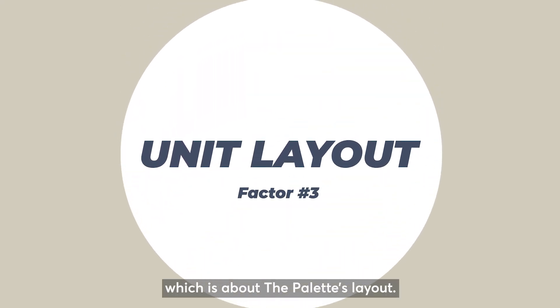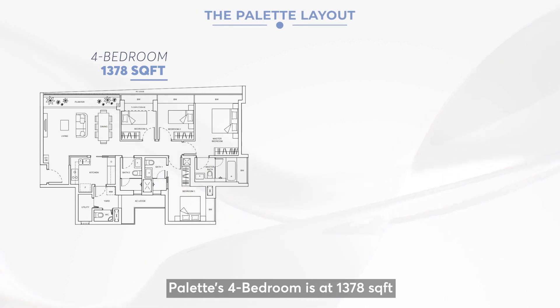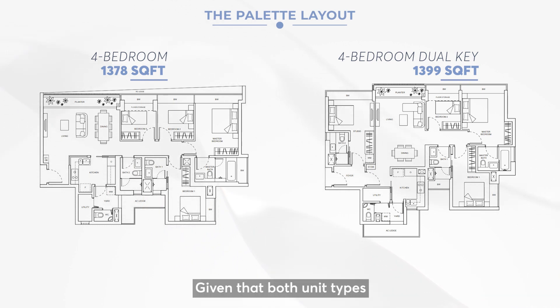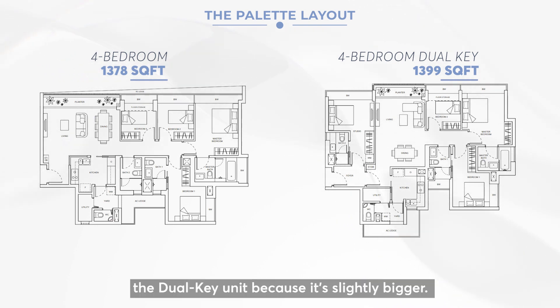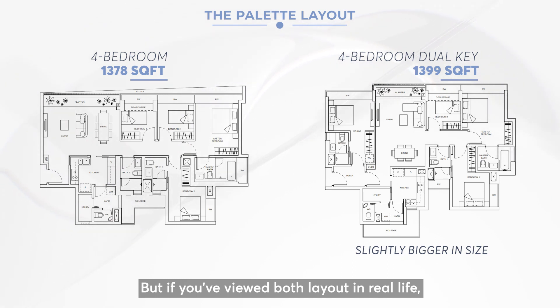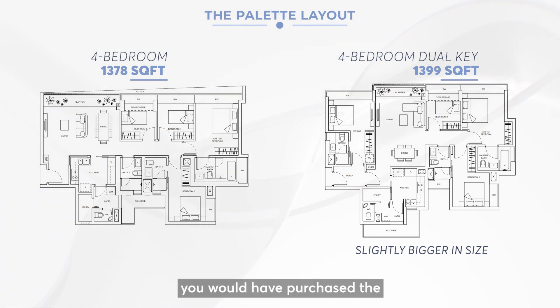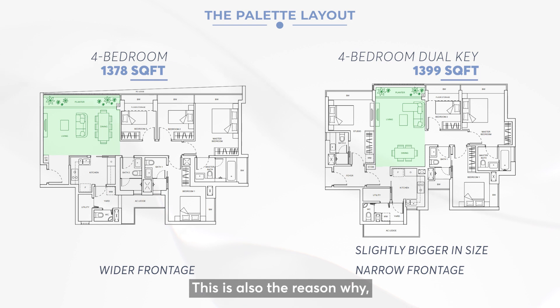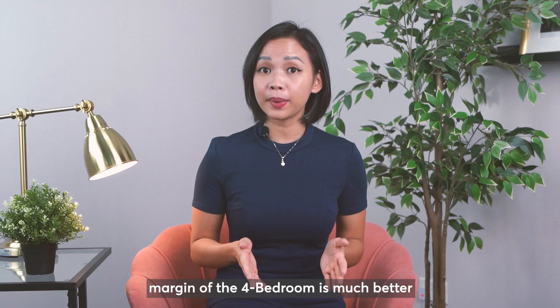Now onto the third factor: The Palette's layout. The 4 bedroom unit is at 1,378 square feet, whereas the 4 bedroom dual key is at 1,399 square feet. Given that both unit types cost about the same, you would likely purchase the dual key since it's slightly bigger. But if you've viewed both layouts in real life, you would have purchased the 4 bedroom instead, because the living room has a wider frontage. This is also why the margin of the 4 bedroom is much better than the 4 bedroom dual key.